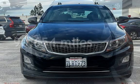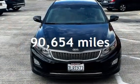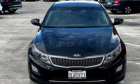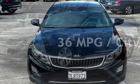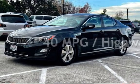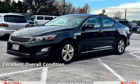This Kia has less than 91,000 miles on the odometer. Estimated fuel economy for this vehicle is 36 miles per gallon in the city, and 40 miles per gallon on the highway. This vehicle is in excellent overall condition.